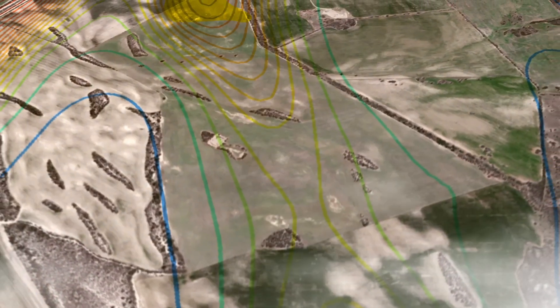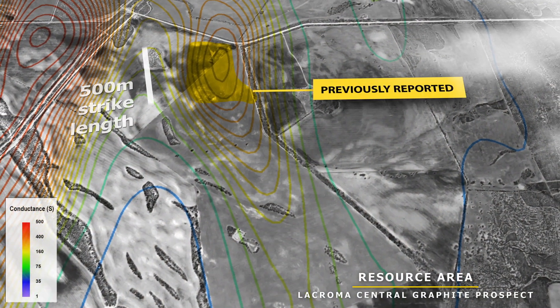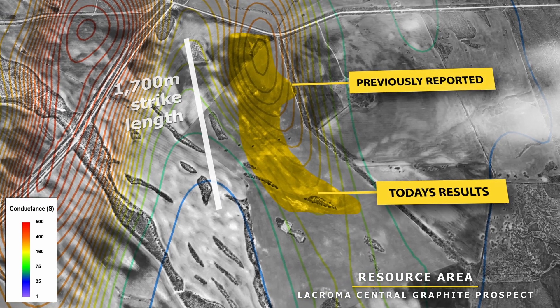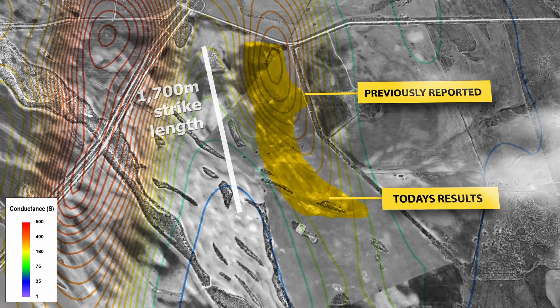In the last month, we decided to step out with our traverses, make them a bit more wider spaced, and test the remaining 1.2 kilometres of strike that hadn't been tested yet. The results we received earlier this year — we're very pleased to say — has allowed us to triple that strike length. So we've gone from 500 metres of strike to over 1.7 kilometres of strike of graphite mineralisation.